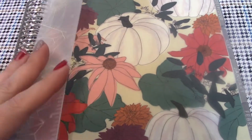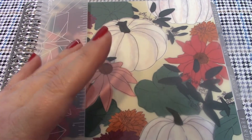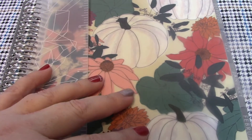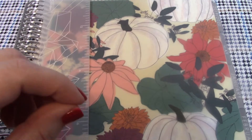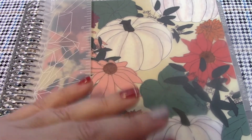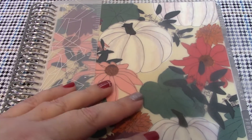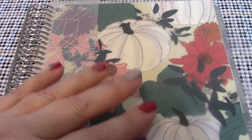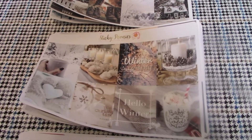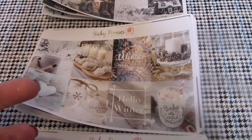My favorite planner is the Erin Condren planner. I've obviously used lots of planners in my life. I tried the Happy Planner last year, but I prefer Erin Condren — I like the pages better and the paper's higher quality. That's the biggest difference between the two. I'll leave a link to my Erin Condren planner video in my description box below. My next item is planner stickers, and I want to talk about where I get a lot of mine from.